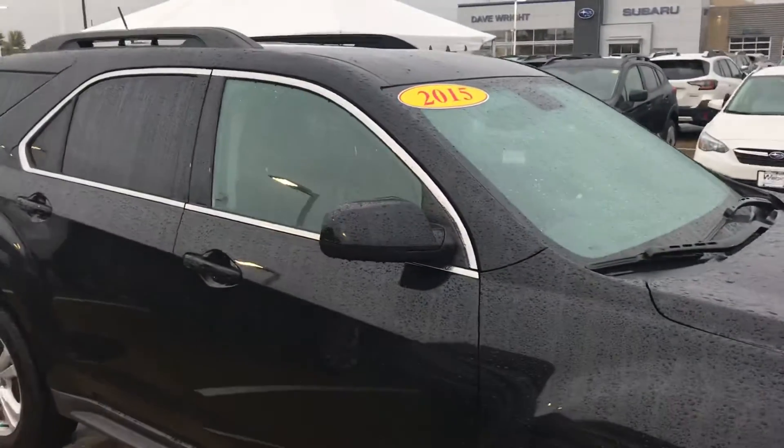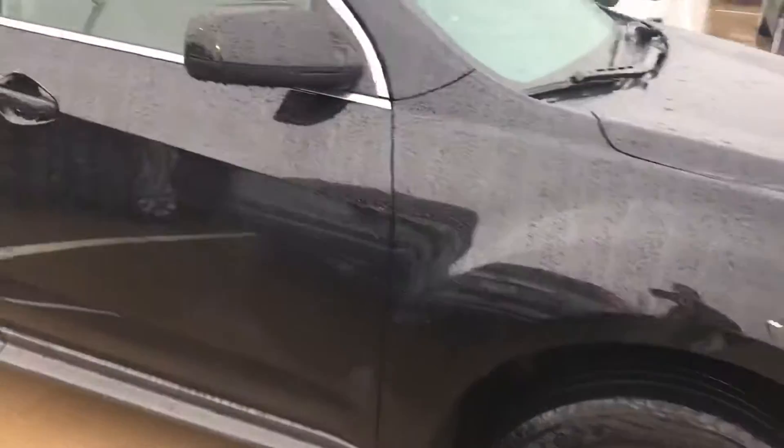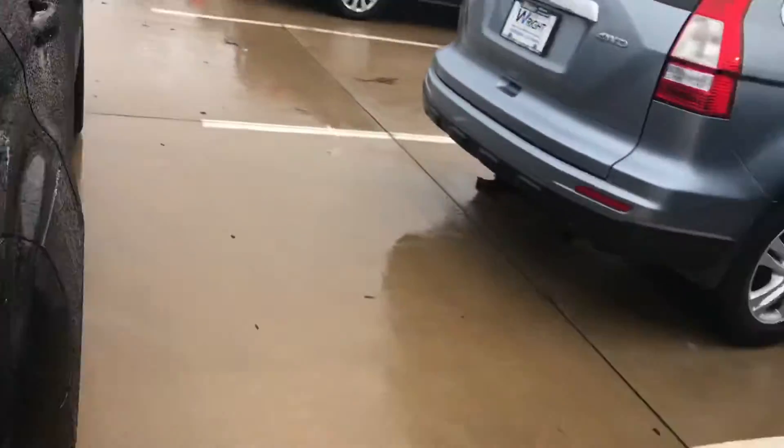This one has the privacy tint on the rear. Also has the remote start feature, which is fantastic, especially for the winter or summer — heat up your vehicle during the winter and cool it down during the summer.